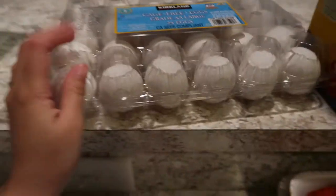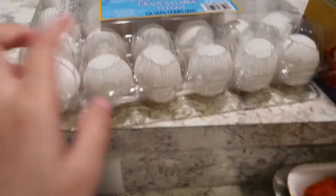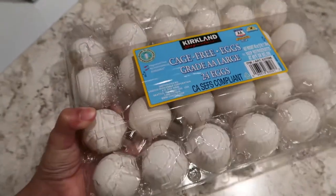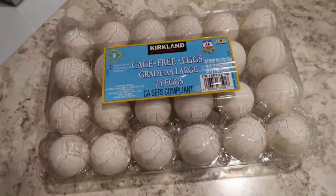We got some eggs. Originally, the eggs I used to buy were the colored ones — orange or red. But this time I bought these instead because they're cheaper. The ones I usually buy are $6.99 and this one is $3.99. So I went with these since the other ones are really expensive.